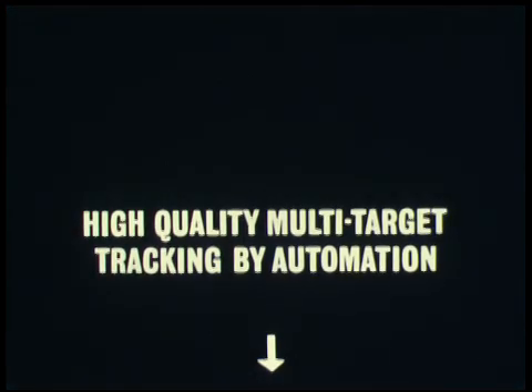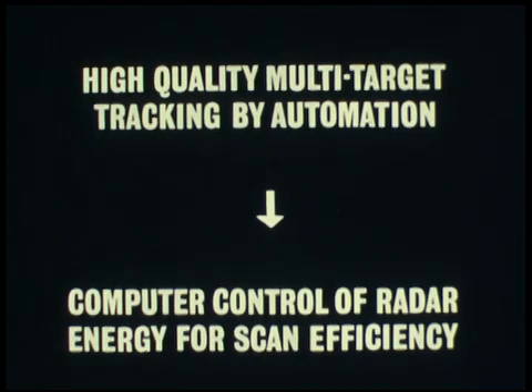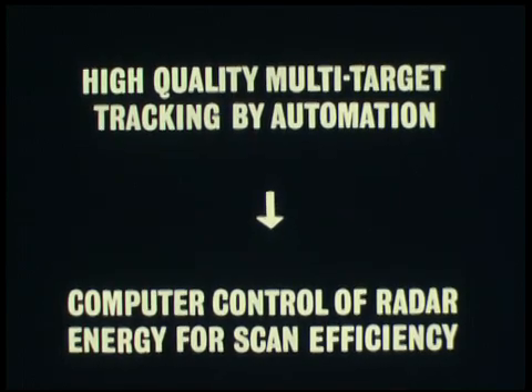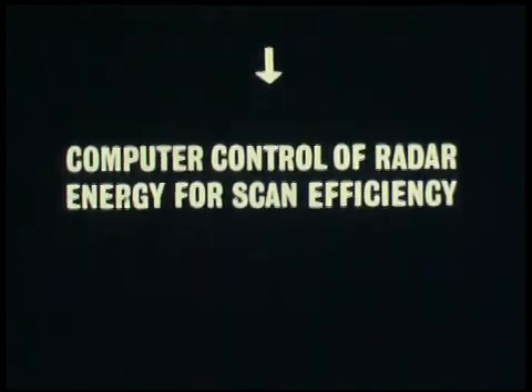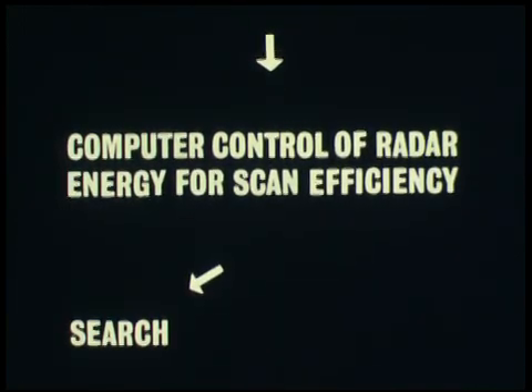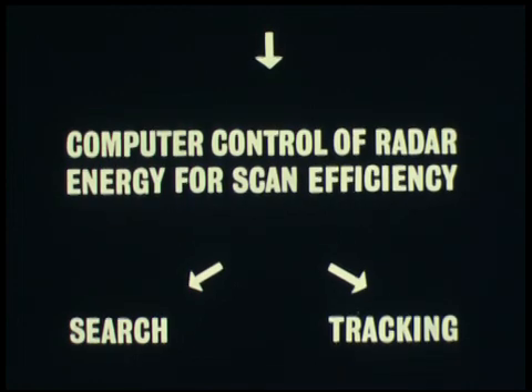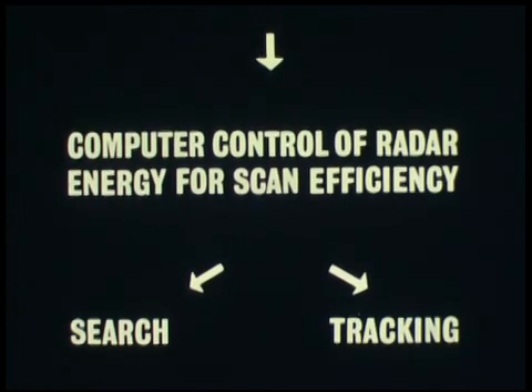High quality multi-target tracking can only be achieved by automation, since manual actions are too slow and inaccurate. Therefore, to obtain the best scan efficiency, the available RF energy is computer controlled. Two distinct functions are present in the system: search, with the data rate increasing with decreasing range, and three-dimensional tracking, where radar energy is programmed on individual targets.